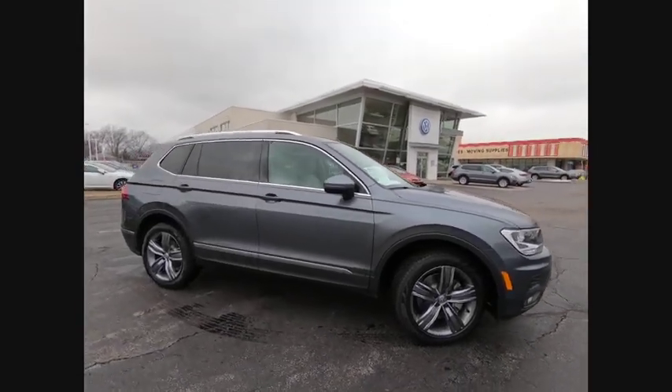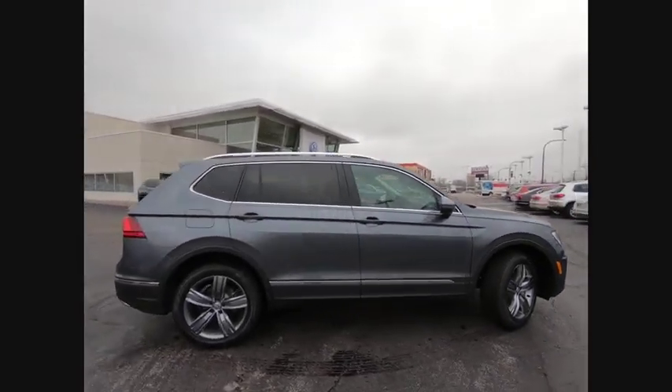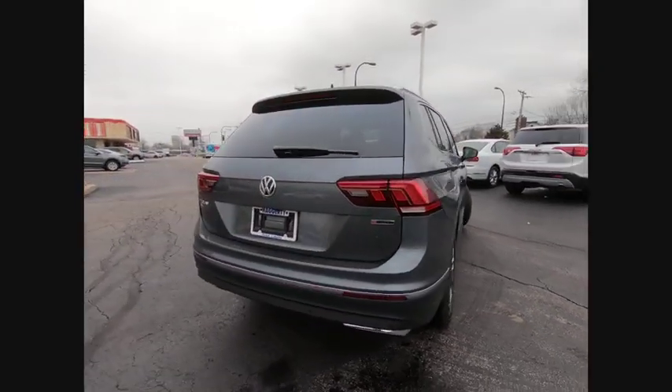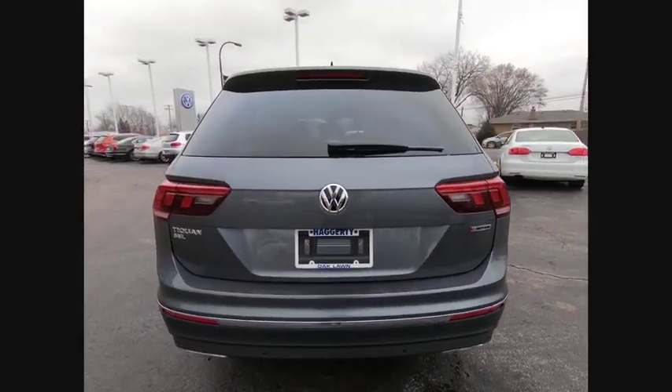Take a ride in the 2020 Tiguan. With Volkswagen Tiguan, it's good to be turbo. Turbo with class. This vehicle has less than 100 miles.